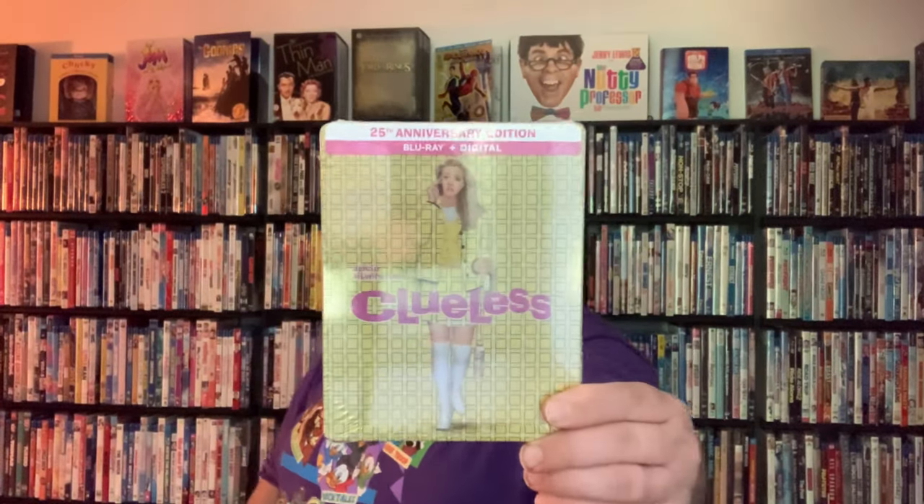In this unboxing, we're going to be unboxing a 1995 classic that is just a really superb film. The film I'm talking about is an Alicia Silverstone film that came out in 1995. It just got re-released on Blu-ray with a digital copy, and Best Buy did an awesome steelbook version of it — and that's the one I ended up going with. The film I'm talking about, of course, is Clueless.